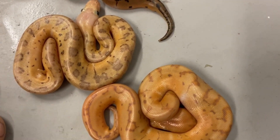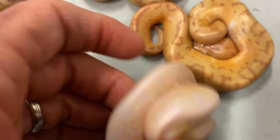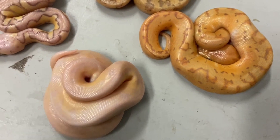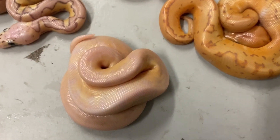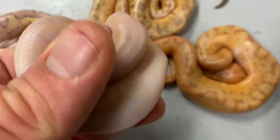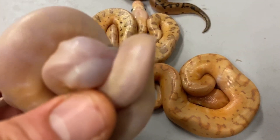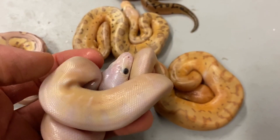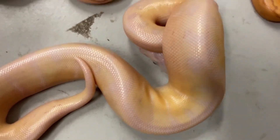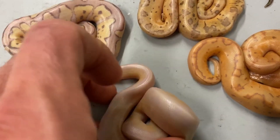This last one — I have no idea. Look at this. I have to believe — if it'll open up and show us what it looks like — I think that's banana pinstripe. I think it's super pastel; I think it's super pastel banana clown, maybe super pastel banana mojave clown. This thing is definitely going to change when it sheds — right now it almost looks a little cystic, but it's not. It's definitely banana; look at it — it's almost patternless. Super pastel will erase pattern, and so will mojave, that's why I'm thinking mojave super pastel banana clown.